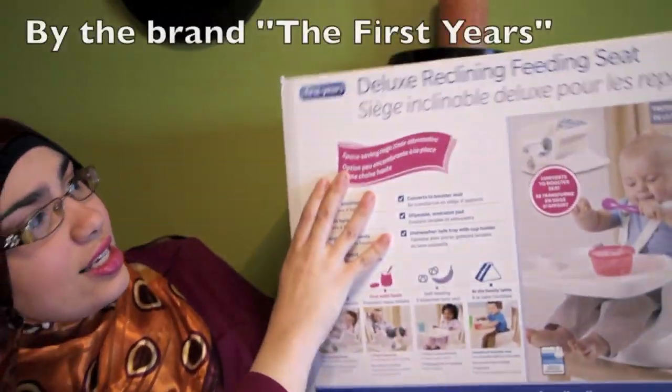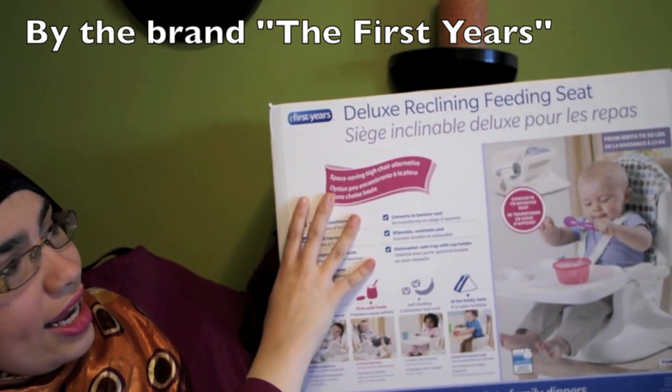Hey everyone! Long time no talk. I wanted to share with you a new product. It's really becoming a staple here in my household, so I wanted to review it and kind of talk about the different aspects. It is the deluxe reclining feeding seat. I'll show you the seat itself in a minute, of course.